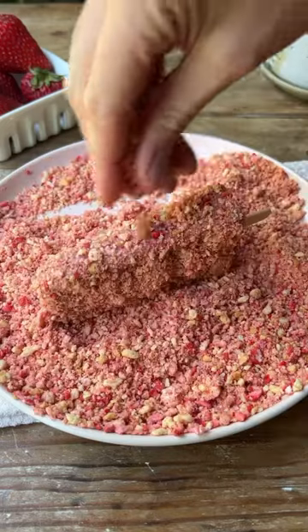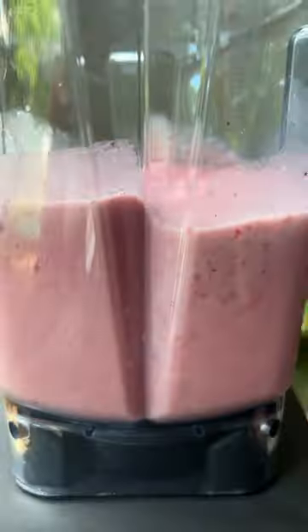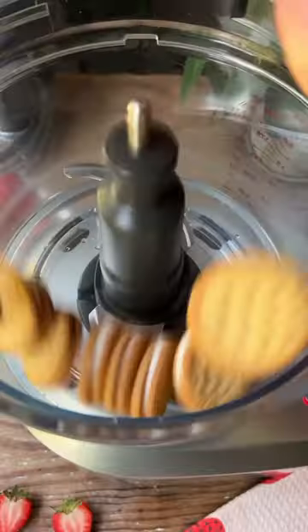Growing up, whenever the ice cream truck came around, I would always order the same thing — the strawberry shortcake ice cream bar. It's sweet, a little tangy, fresh, and the crunchy strawberry cookie coating made it absolutely addictive.